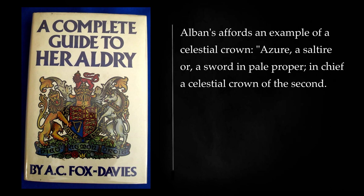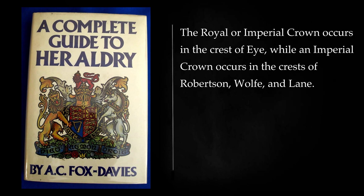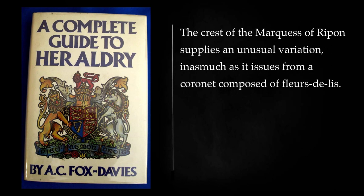The recently created See of St. Albans affords an example of a celestial crown: azure, a saltire or, a sword in pale proper, in chief a celestial crown of the second. The celestial crown is to be observed in the arms of the borough of Kensington and as a part of the crest of Dunbar. The See of Bristol bears: sable, three open crowns in pale or. The royal or imperial crown occurs in the crest of various families, while an imperial crown occurs in the crests of Robertson, Wolfe, and Lane. The family of Douglas affords an instance of a crown ensigning a human heart. The arms of Toledo afford another case in point, being: azure, a royal crown or, the cap being gules. Antique crowns appear in the arms of Fraser and also in the arms of Grant. The crest of the Marquess of Ripon supplies an unusual variation, inasmuch as it issues from a coronet composed of fleurs-de-lis.